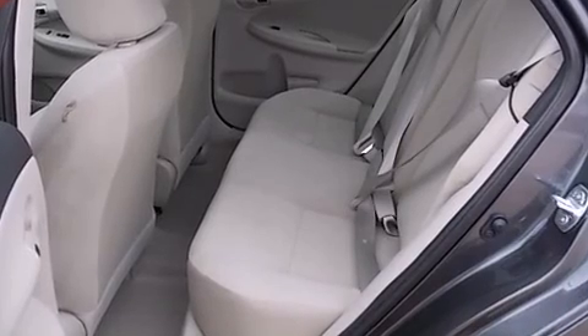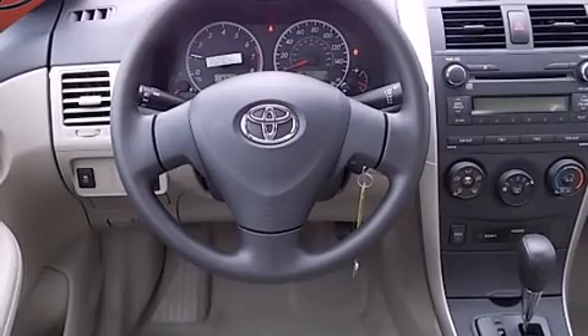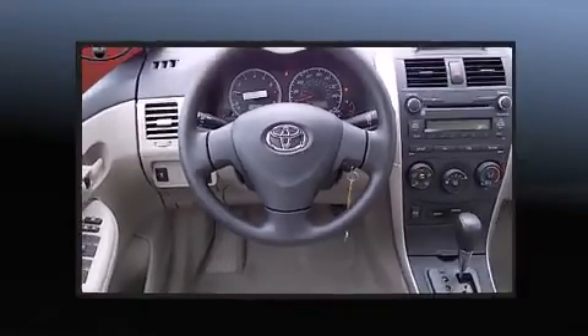All of the premium features expected of a Toyota are offered including a tachometer, an outside temperature display, remote keyless entry, and power windows.